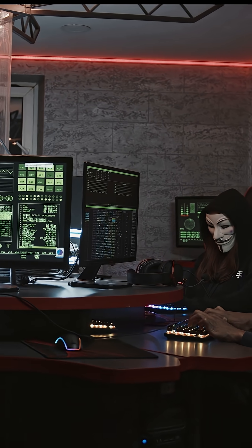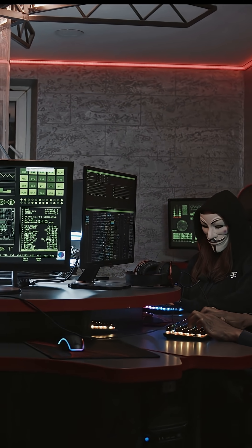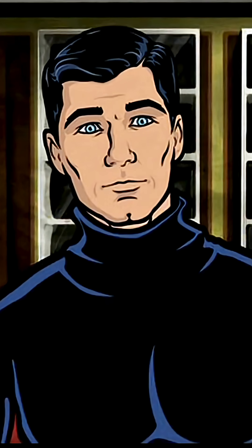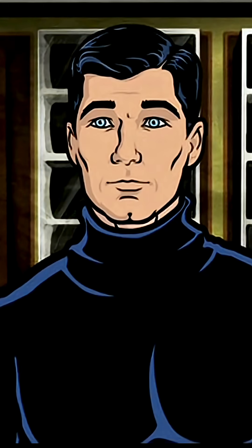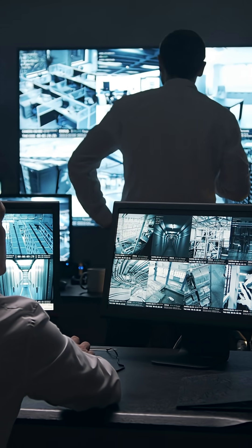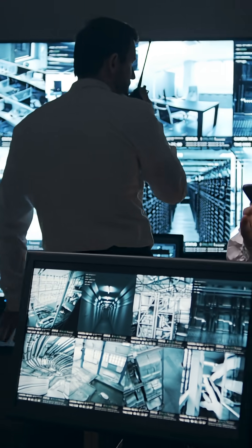Suppose a client hires you to do a cyber pen test on their web app for one week, and on day two you find a high vulnerability on their login portal, and you decide: well, I found a vulnerability, I found something that gets me inside — so you're going to call it quits right then and there.